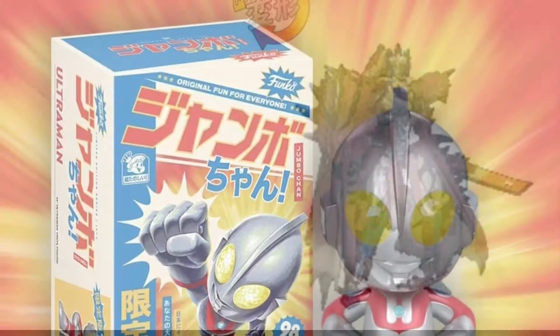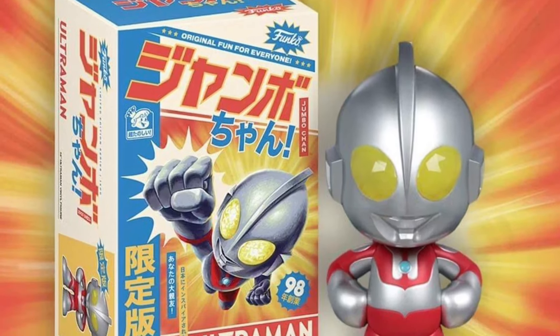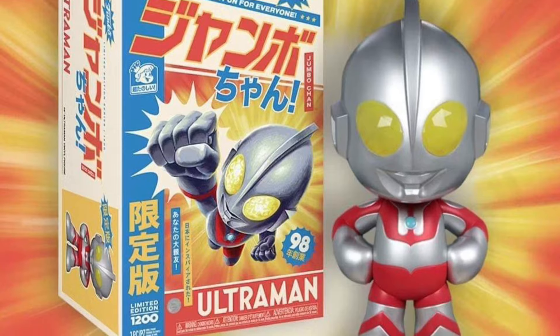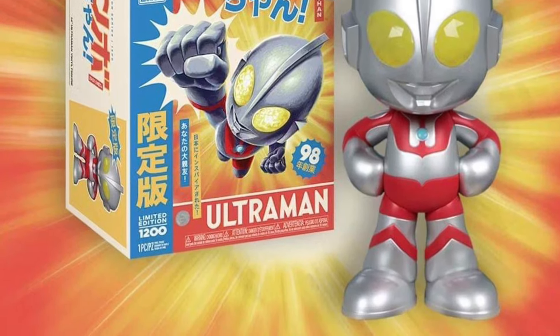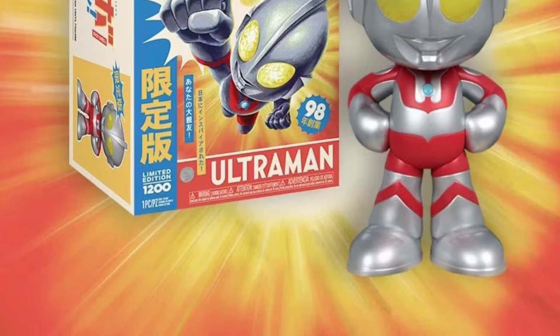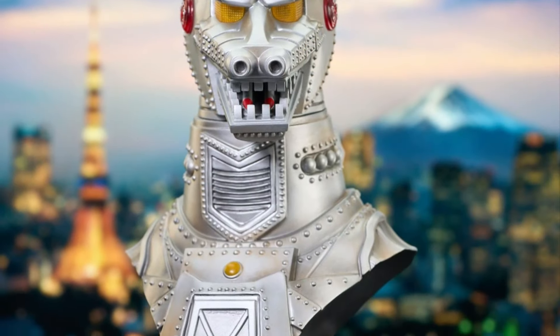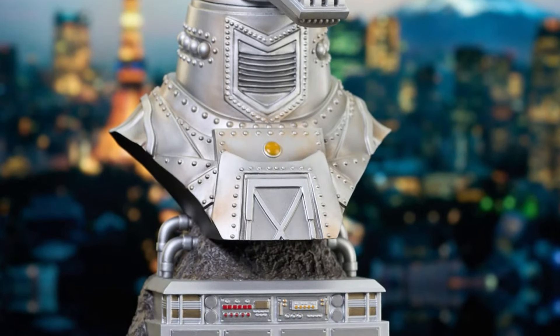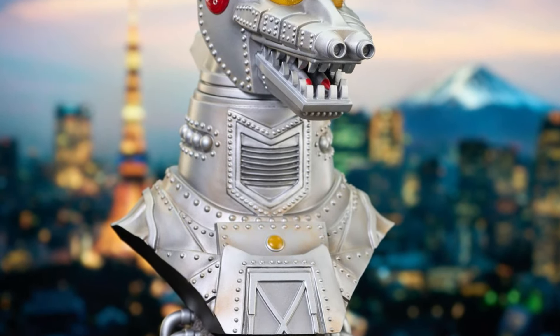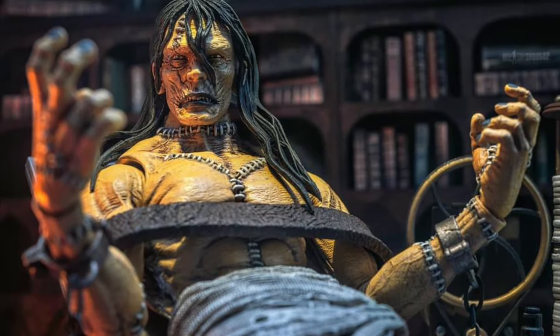Funko Pop continues their Jumbo series with Ultraman — that's pretty cool and it does look good, but these things are pretty expensive at around 250 bucks each, so not for me. The DST MechaGodzilla bust went up for pre-order this week and we got some official pics — it looks gorgeous, I really like that base, so do check it out.